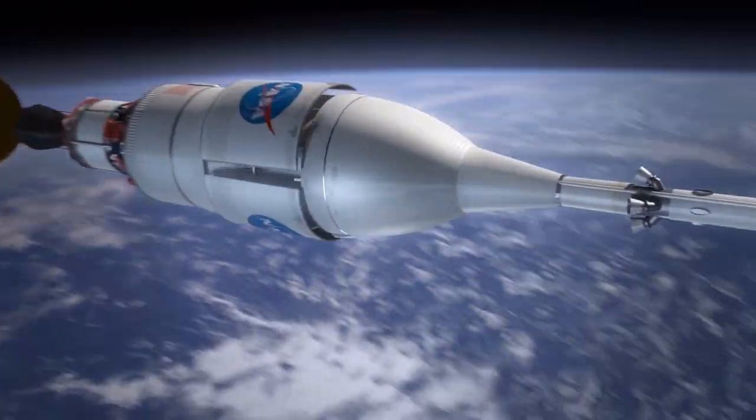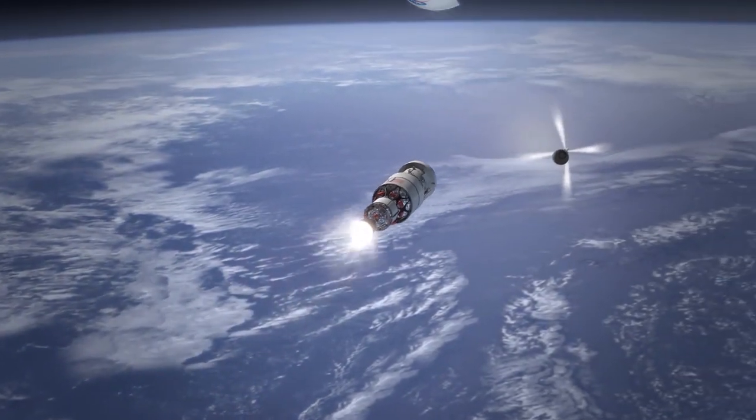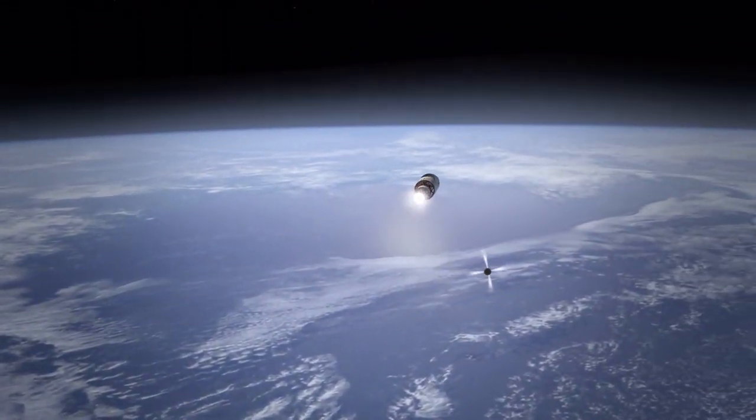Once in orbit, the SLS upper stage, called the Interim Cryogenic Propulsion Stage, fires its engine to propel Orion toward the moon.